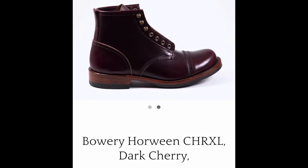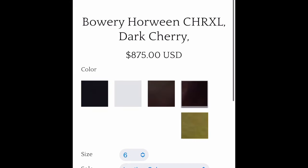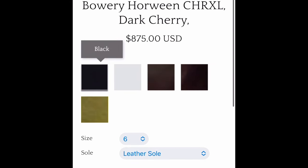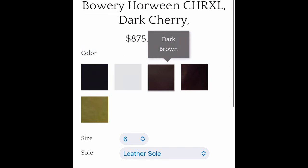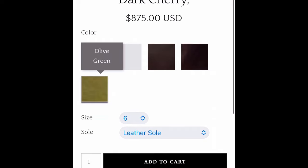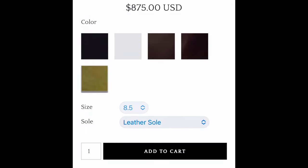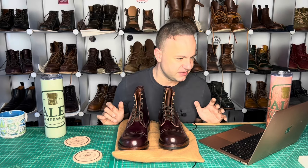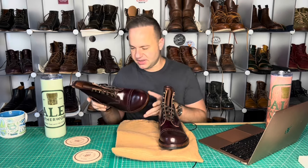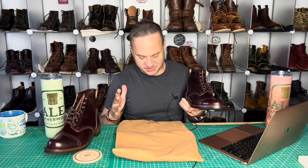Currently, Julian Boots offers the Bowery in Horween Chrome XL. They have it in black, black cherry, dark brown, dark cherry, and olive. They appear to be made to order. You can also do the custom route — you can have boots made custom. So before I get on to the other models, I want to talk about the specs on this boot. I'm very excited to be reviewing this brand because I have just been watching them for so long.